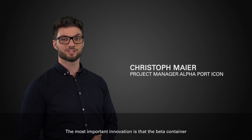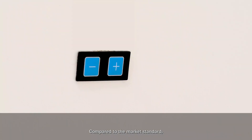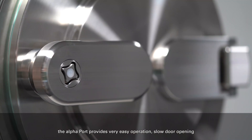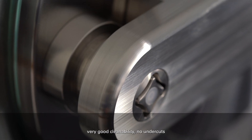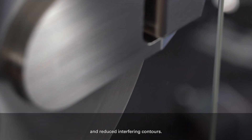The most important innovation is that the beta container and the Alphapod are no longer rotated and remain fixed during the process. Compared to the market standard, the Alphapod provides very easy operation, slow door opening to have little influence on the laminar flow, very good cleanability, no undercuts and reduced interfering contours.